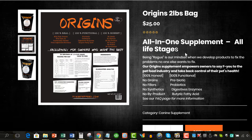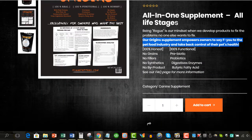I don't like this phrase. It says, 'Our Origins supplement empowers owners to say F-you to the pet food industry and take control of their pet's health.' I get the sentiment, I really do. But I don't know that I would, on a business website, suggest the F-bomb toward any industry — even though there are some industries I hate. That's a matter of personal preference. If they want it there, they can leave it there. It didn't keep my wife from buying it — but quite honestly, she might not have read it, because we got a sample and our dog loved it, so she just went to buy it.